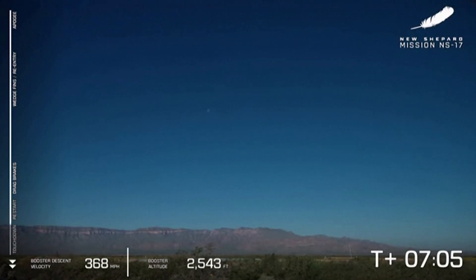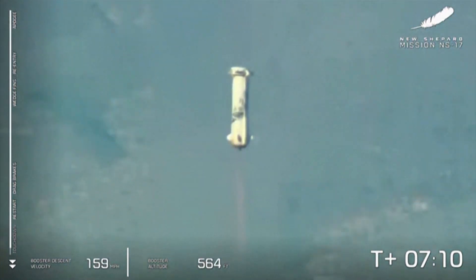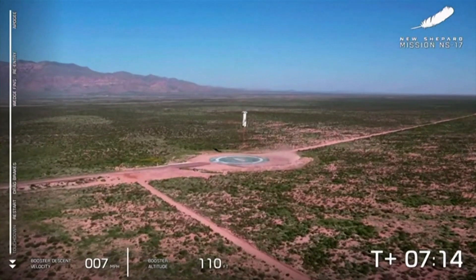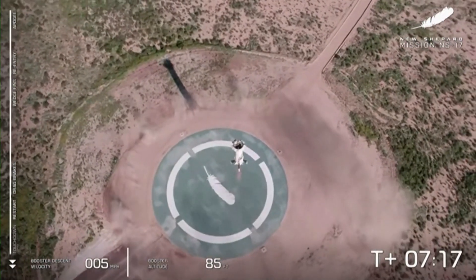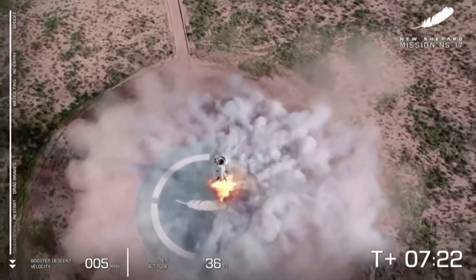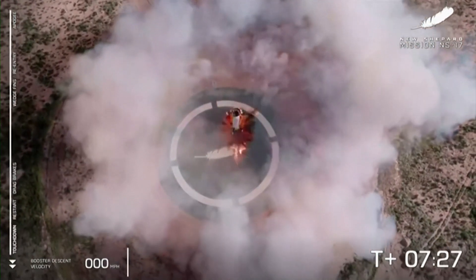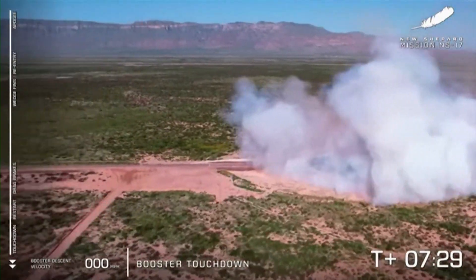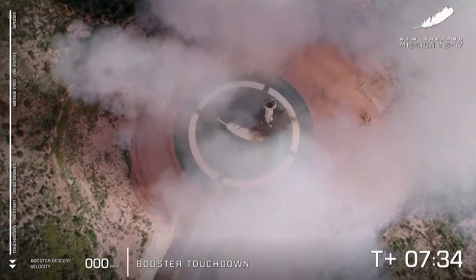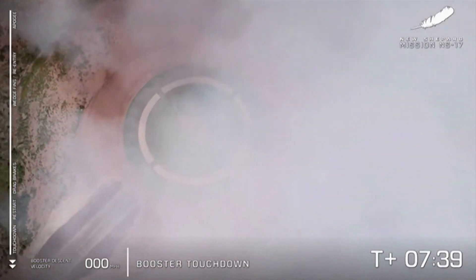New Shepard is on approach. That BE-3 engine relight confirmed. Landing gear deployed. That beautiful hover. And booster touchdown. Look at that — just like she was landing on the moon. Hopefully those NASA landing sensors got some incredible data today.